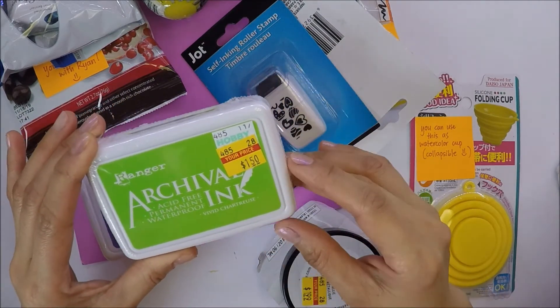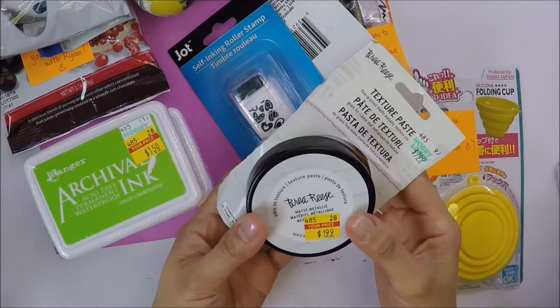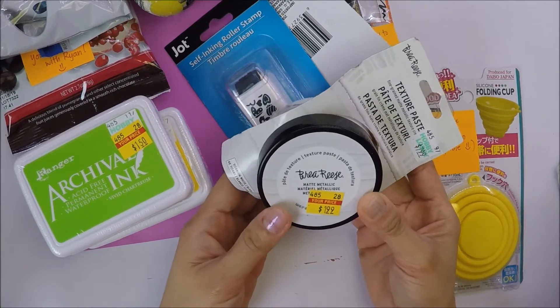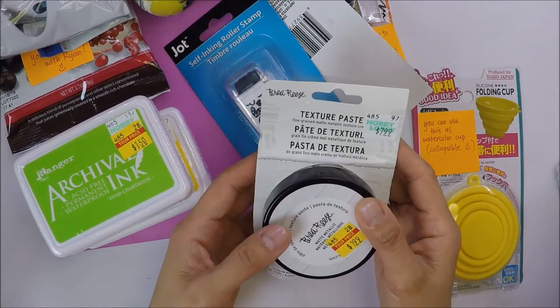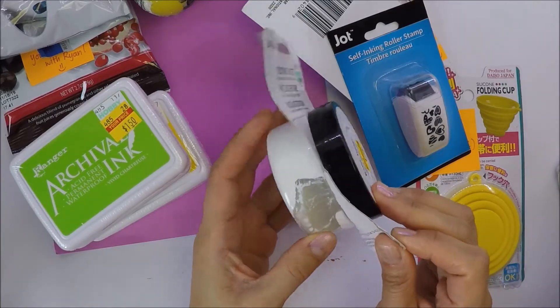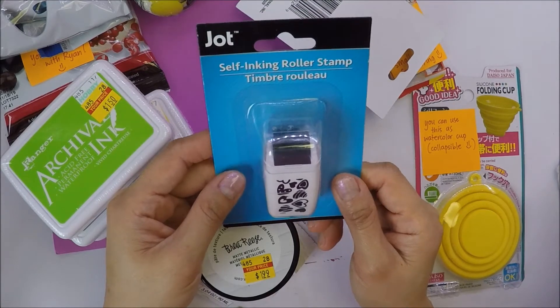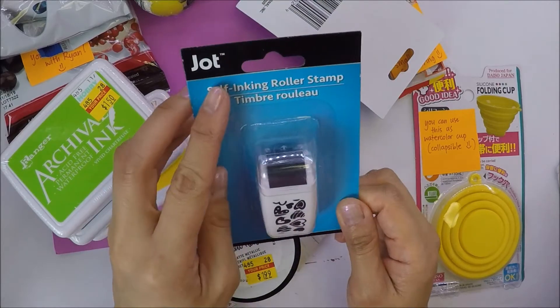Thank you for this, Cheryl. She also wanted me to try this Metallic Brie Reese texture paste — I'm gonna try it and see if I can mix colors with it. And this one is the self-inking ruler stamps, and it has hearts, and it's by Judd.